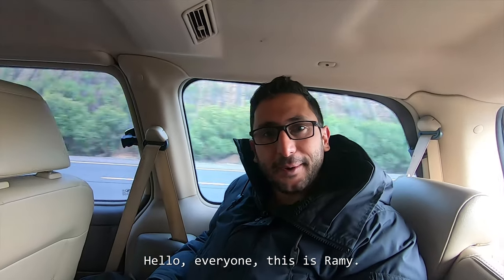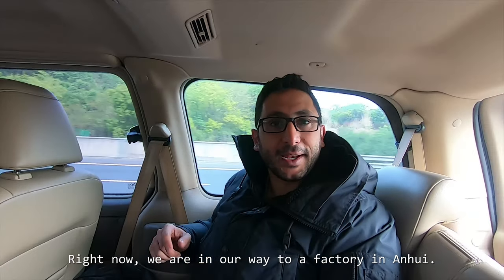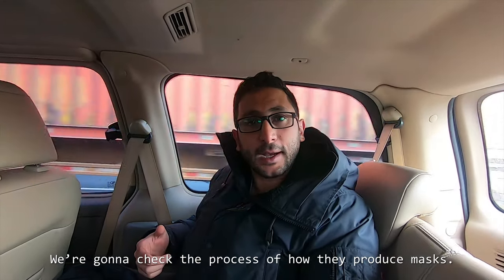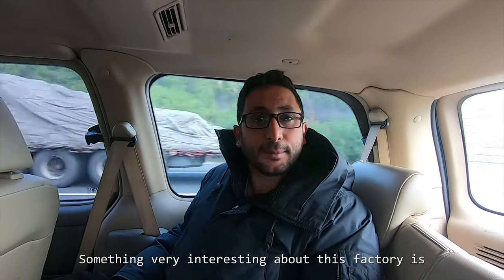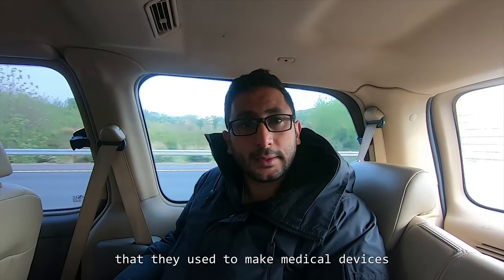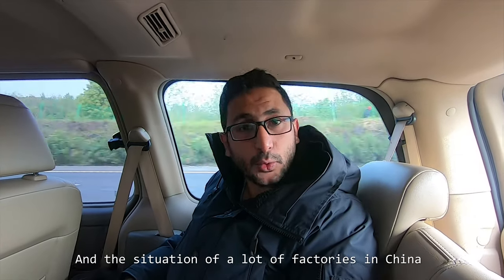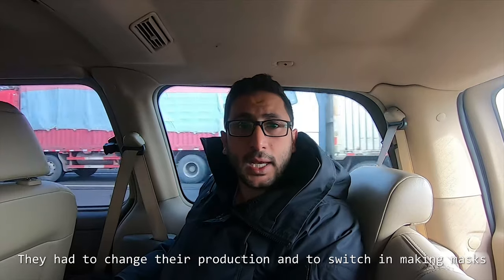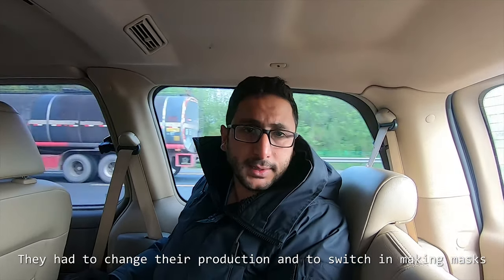Hello everyone, this is Rami and right now we are on our way to a factory in Amphite. We are going to check the process of how they produce masks. Something very interesting about this factory is that they used to make medical devices, and with the situation, a lot of factories in China had to change their production and switch to making masks.